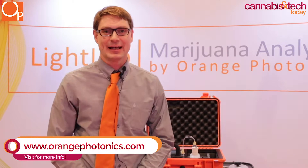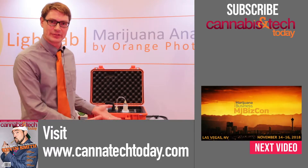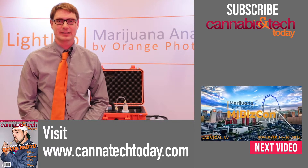You can find us at orangephotonics.com. We also have a tag on Instagram and everything else at Orange Photonics. If you ever wanted to use a tool to help innovate and make a great product, you can check us out.